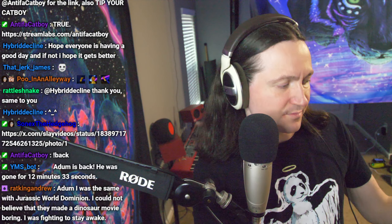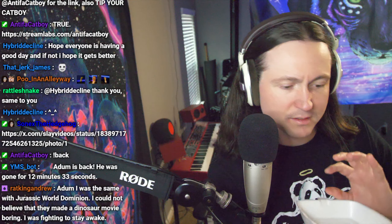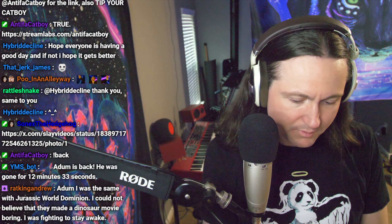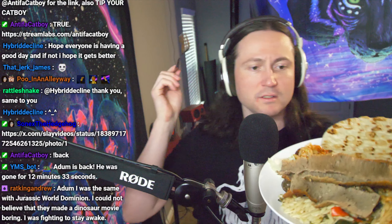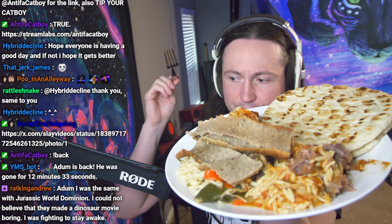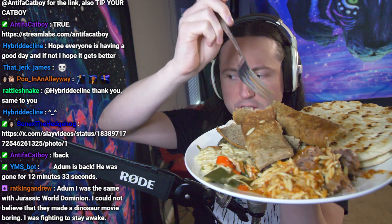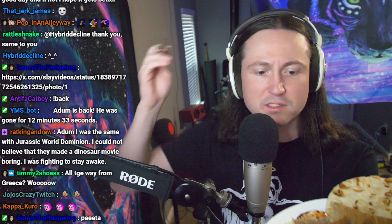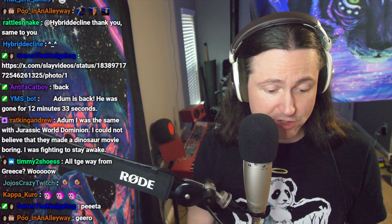Alright everybody, it's food time. We've got a Greek salad, some tzatziki, some hummus, holy shit. We've got some pitas, some gyro meat if you pronounce it that way, some shrimp orzo pasta with spinach and tomato, some lamb shank with more orzo, and some falafel right here. Whole bunch of shit.